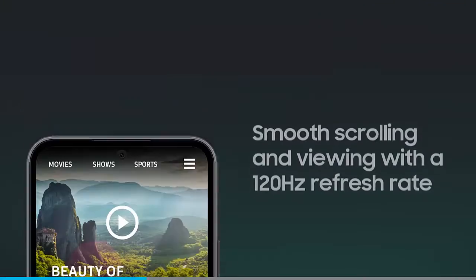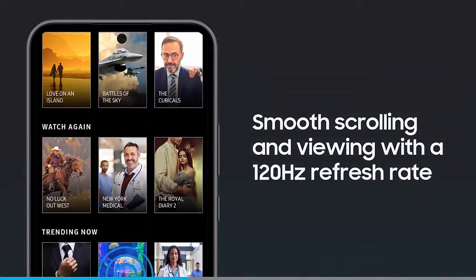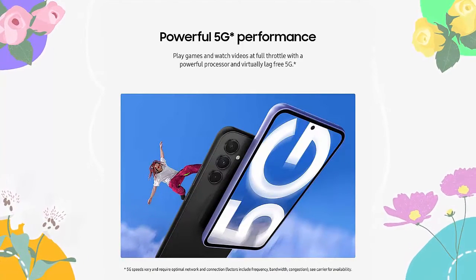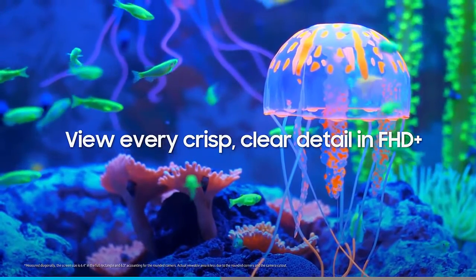Pro shots with ease — brilliant sunrises, awesome selfies. Capture incredible content with Galaxy A54 5G. Snap clear images with Single Take, and even take shots in low light with Nitography.